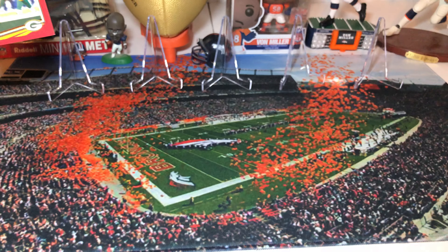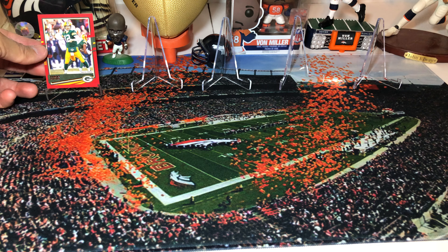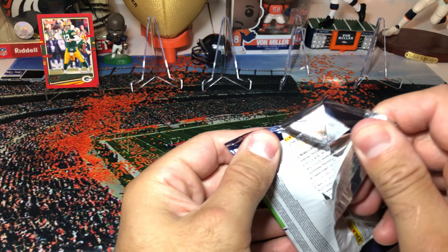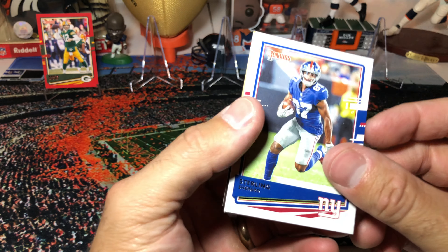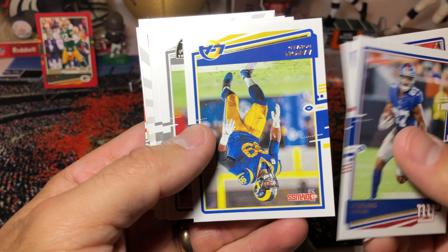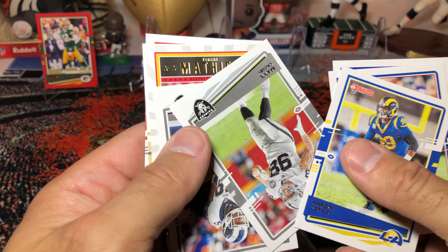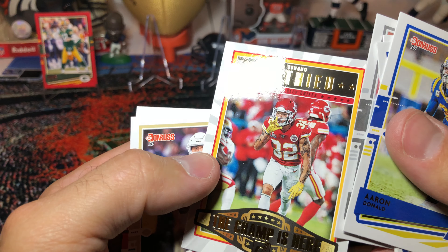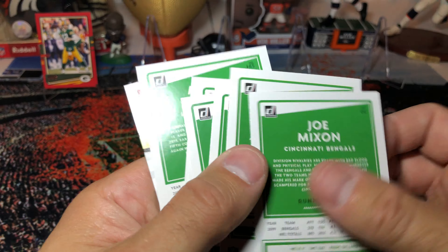This is the Donruss hanger box — full of retail packs. He's going through them and then going to check the backs. We got Drew Lock, Amari Cooper, Christian McCaffrey. We also referenced that other guy in the last one. He's going through each one on the back after he's done — checking for parallels. He pulled another Aaron Rodgers parallel, a red press proof. Dinged corner unfortunately, but it was in a sealed box.